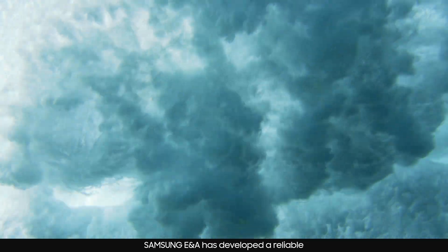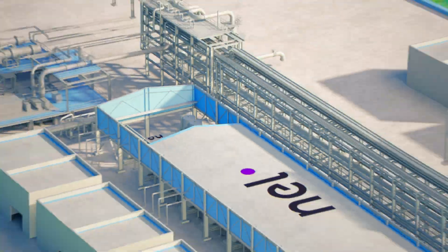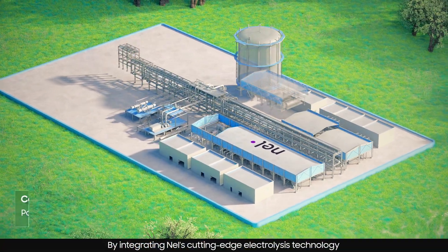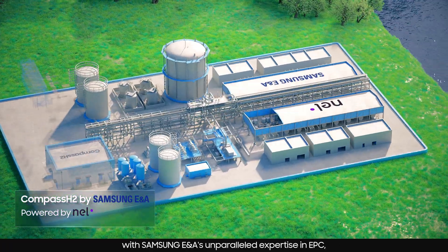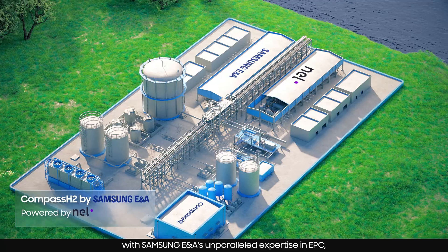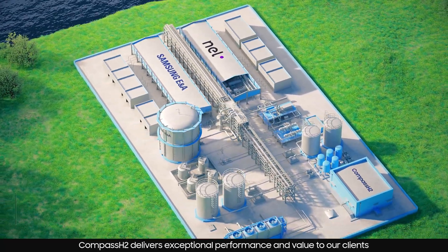In response to this new era, Samsung ENA has developed a reliable and innovative clean hydrogen solution, the Compass H2. By integrating NEL's cutting-edge electrolysis technology with Samsung ENA's unparalleled expertise in EPC, Compass H2 delivers exceptional performance and value to our clients.